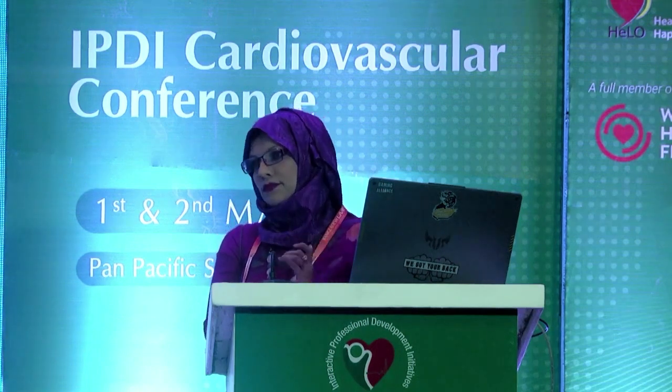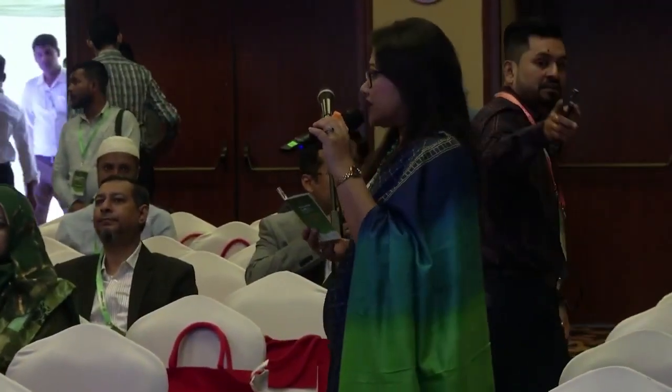Thank you, Dr. Nahruma, for your excellent presentation. The diagrammatic presentation about choosing the device size and the antegrade or retrograde approach is very useful. I request any students or audience members to ask any questions.